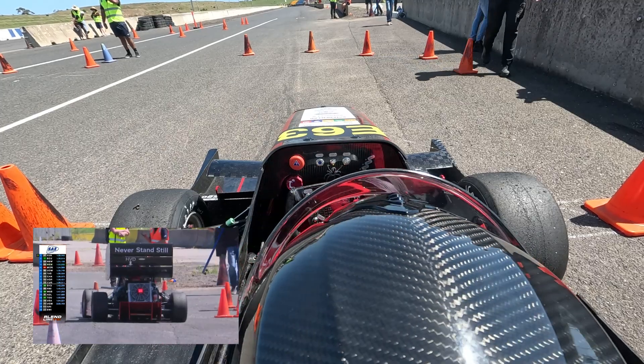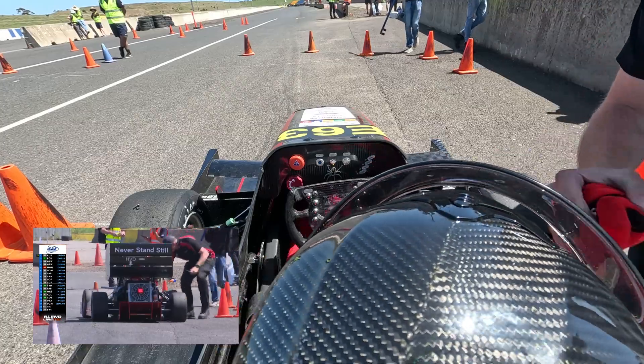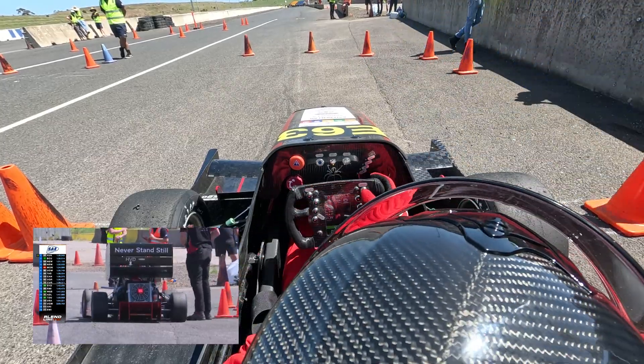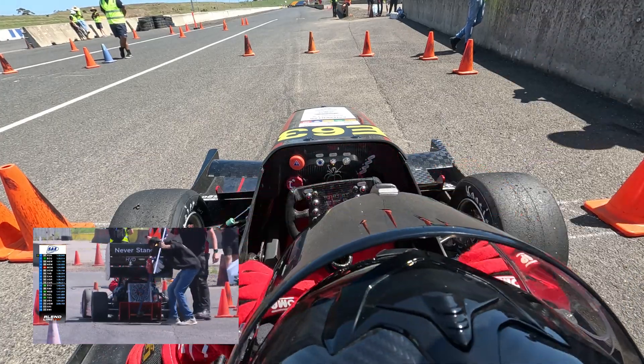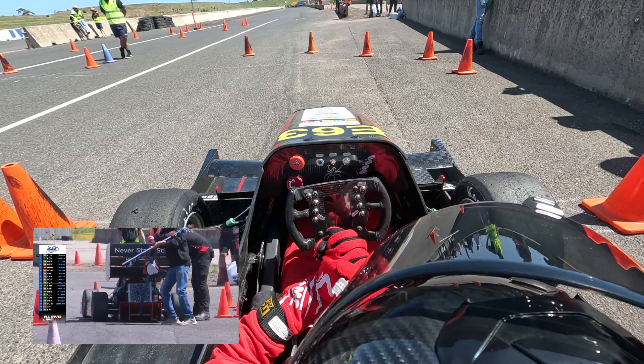Excellent run from the University of New South Wales, and even from this distance you can hear them cheering. What a run — that's a great effort! I don't know where they were keeping that one, but that's taking home some silverware. Great job! What is it they say — it's not over till it's over.